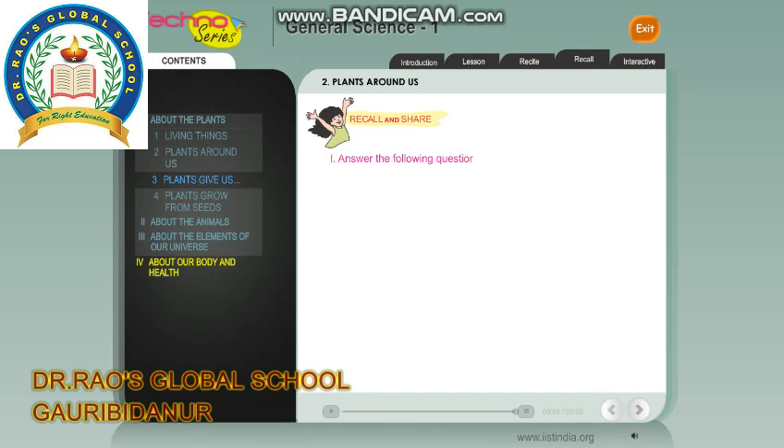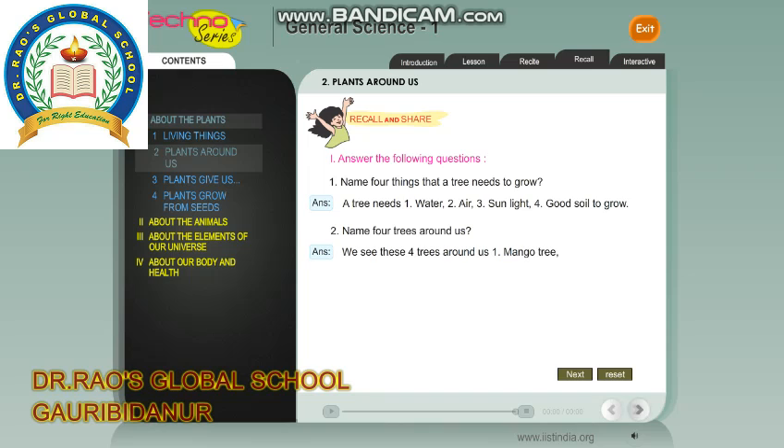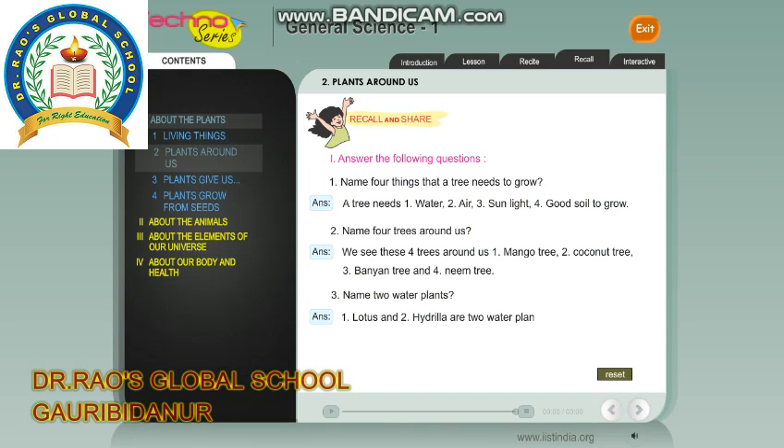Questions: Name four things that a tree needs to grow. A tree needs water, air, sunlight and good soil to grow. Name four trees around us. We see these four trees around us: mango tree, coconut tree, banyan tree and neem tree. Name two water plants. Lotus and hydrilla are two water plants.